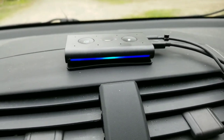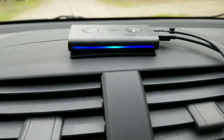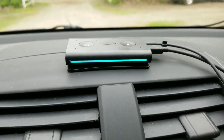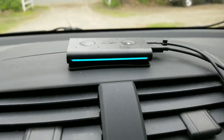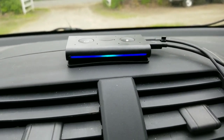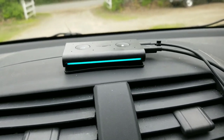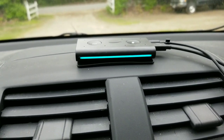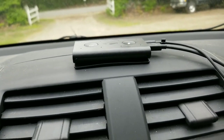Alexa, give me directions to the nearest Big Apple. [Alexa: Would you like directions to Big Apple on 147 Main Street in Farmington?] No. [Alexa: Sorry, I couldn't help — try asking again with more details like a neighborhood or street name.]